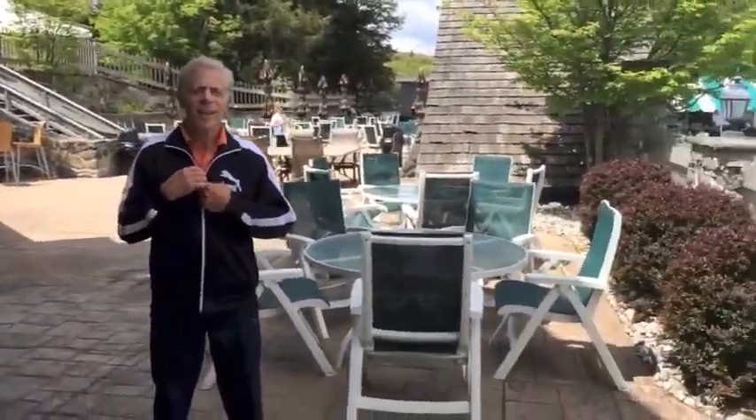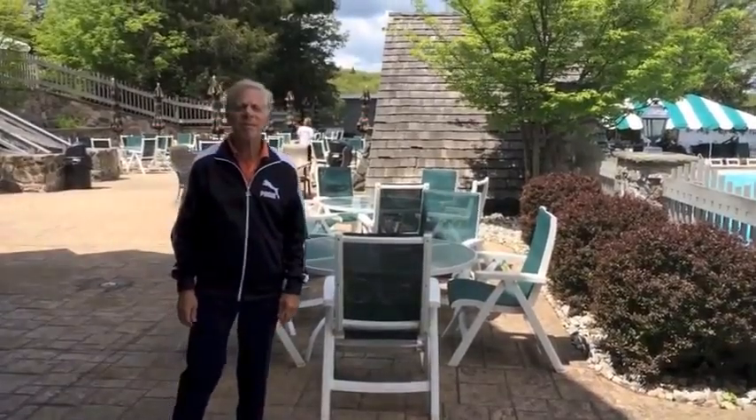What do you say, Steve? Is it worth it? I'm getting ready to jump in the water right now. Perfect. The Lord's Valley Country Club Fitness Room.